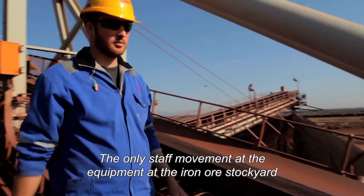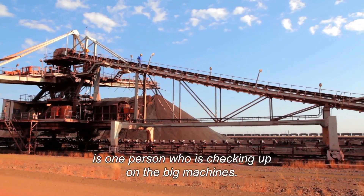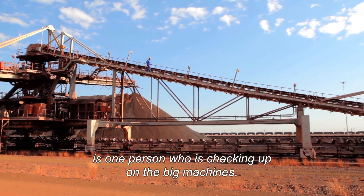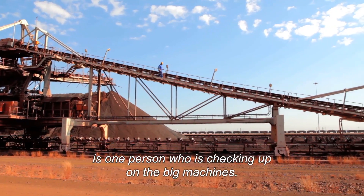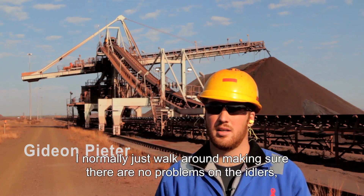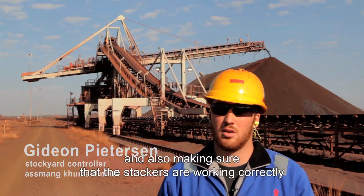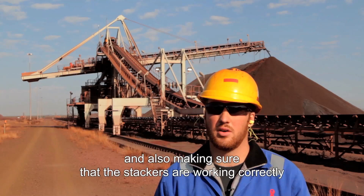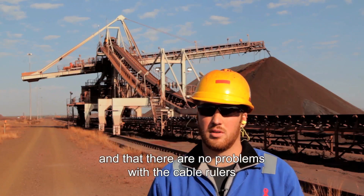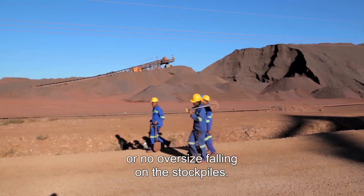The only staff movement at the equipment in the iron ore stockyard is one person checking up on the big machines. I normally just walk around making sure there's no problems on the idlers, no faulty idlers or damages on the conveyor belts, and also making sure that the stackers are working correctly and that there's no problems with the cable relays or oversize material falling on the stockpiles.